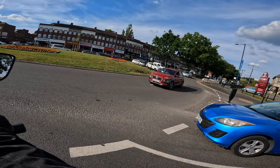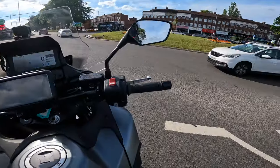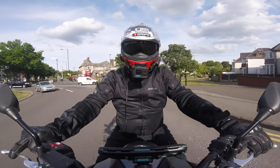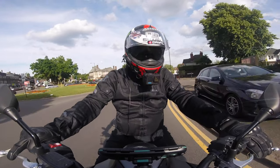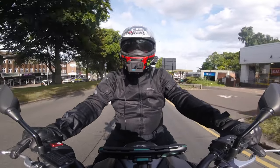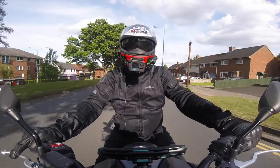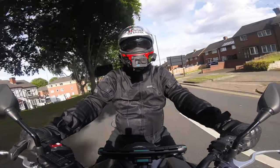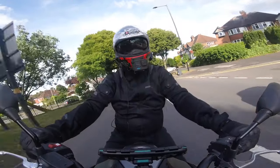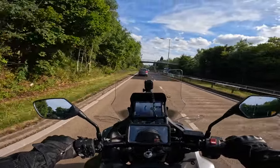The luggage is standard - you get panniers as standard. What's going to take some getting used to is this quickshifter. I'm not used to a quickshifter. I don't know what mode I'm in - if I'm in rain mode or whatever, I ain't got a clue. Right, let's try this quickshifter. Well, that's nice. That is nice, actually. That's a quickshifter - that is going to be brilliant. I like that.